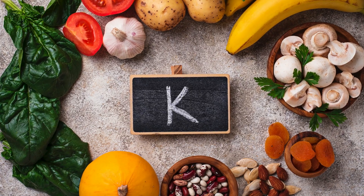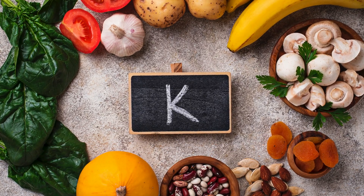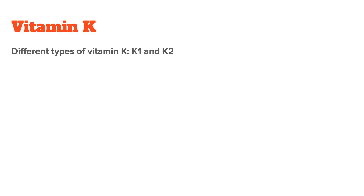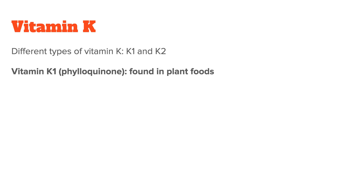Vitamin K is an essential dietary nutrient, meaning we need to get it from food and cannot produce it ourselves. Even though it is often thought of as a single nutrient, there are several different types of vitamin K. The two most often found in the human diet are vitamin K1 and vitamin K2. Vitamin K1, also called phylloquinone, can be found in plant foods such as leafy green vegetables, and it makes up the bulk of all vitamin K consumed by humans.